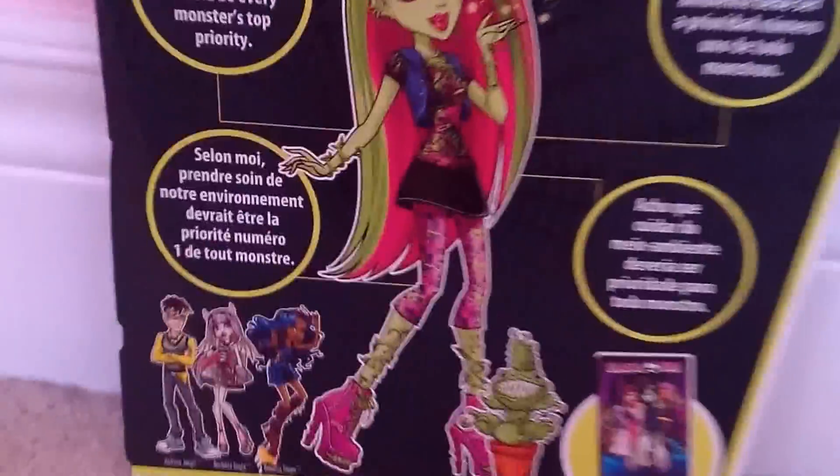Hey guys and ghouls, today I'm going to be doing a review on Venus of the Flytrap, but first I'd like to give a shout out to 1WinxClub3. Thank you for subscribing to me. You rock!